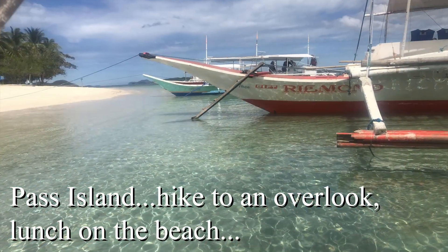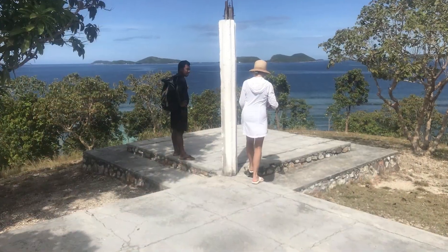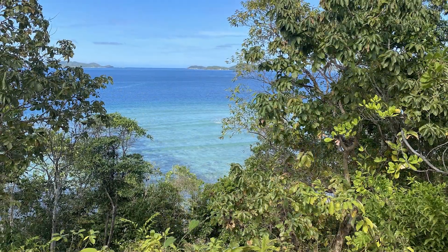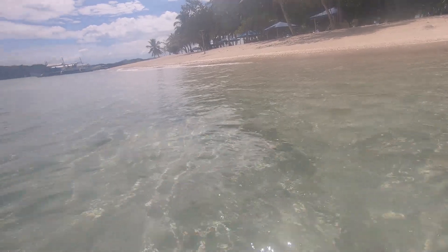Pass Island was a beautiful spot to wind up our tour. Mark took us up to an overlook there — he knows the folks who own and run the island. We looked out into the South China Sea where he went fishing for days with his father. And of course, one more round of smoke.